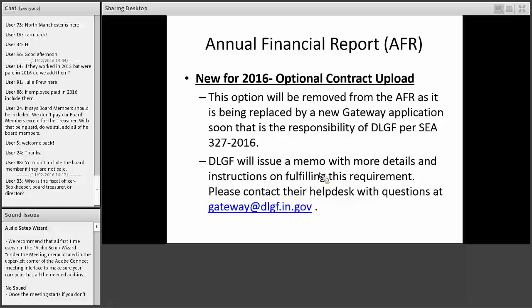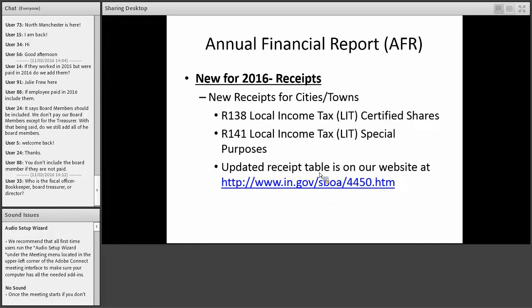The other change: we used to have a contract upload in the annual report that was optional. We're now going to remove that because DLGF has a new contract upload system required by new law. So if you've uploaded contracts in the annual report in the past, you won't be doing that anymore. Regarding who files: the fiscal officer, such as the library treasurer, would typically be the one to file the 100R and the annual report.